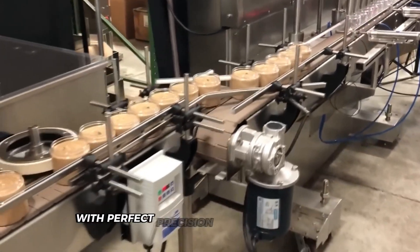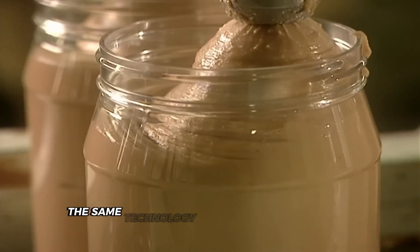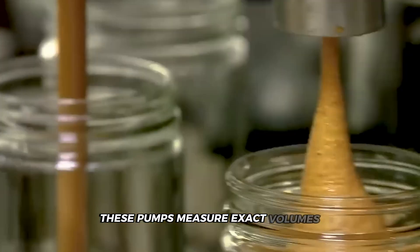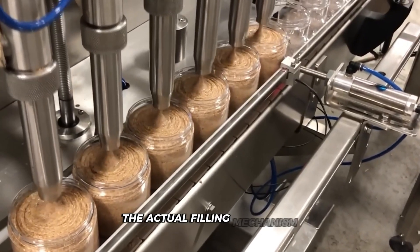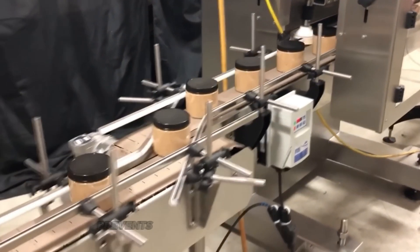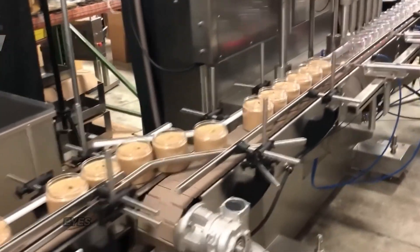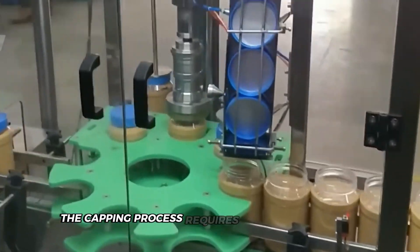The filling system uses medical-grade technology — positive displacement pumps, the same technology used in precision medical equipment. Instead of measuring by weight, these pumps measure exact volumes, guaranteeing consistency in every jar despite peanut butter's notorious thickness. Each nozzle descends directly into the jar and gradually withdraws as it fills, always staying just above the rising peanut butter level. This clever technique prevents annoying air pockets that would ruin your perfect spread and potentially shorten shelf life. Once filled, each jar passes under high-speed cameras that inspect for proper fill levels, detecting variations of just a few millimeters.